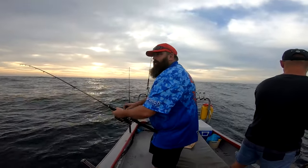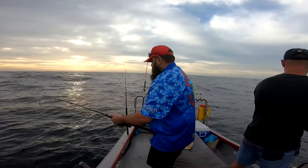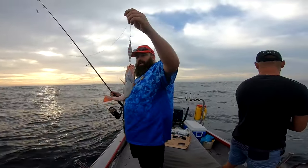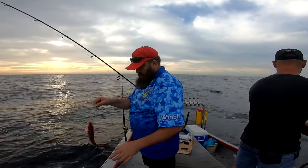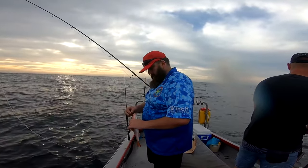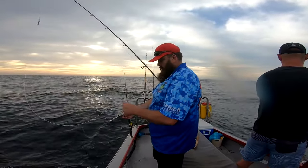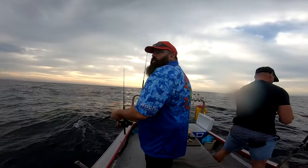Maybe worth a picture — or not. Small fish, small fish. Who needs bait and who needs sinkers?